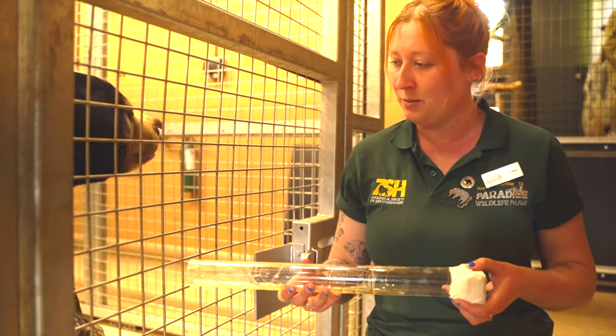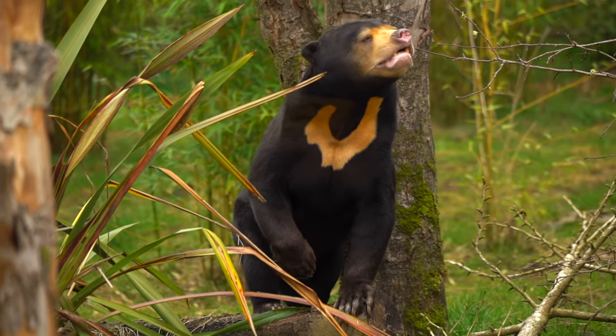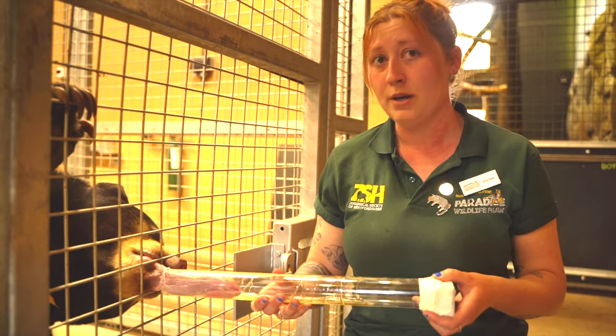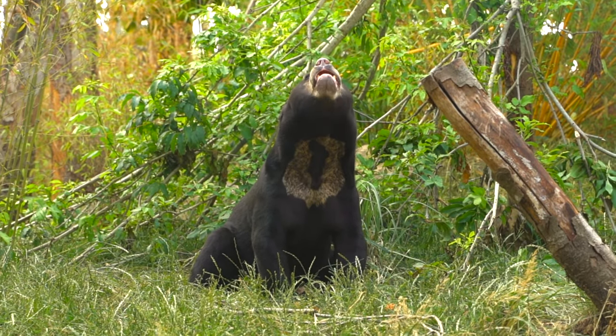Sun bears get their name from that incredible crest on their chest. You can see Kyra's is really, really bright in colouration. The crests are actually individual to each sun bear, a bit like our fingerprints — Kyra's is really bright and is kind of the full sun shape, whereas Nandira's is very different and has little speckles inside it.